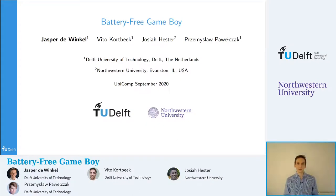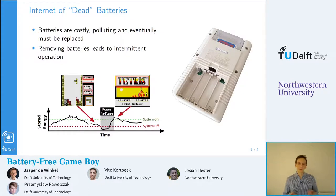Hello, my name is Jasper de Winkel, and today I'm going to talk about our recent work, the battery-free Game Boy. Currently, most mobile systems include batteries. Batteries are costly, they are polluting to the environment if not properly recycled, and eventually must be replaced, otherwise the entire device might end up at a landfill altogether. One research direction called intermittent computing focuses on removing batteries from these devices and replacing them with harvested energy.